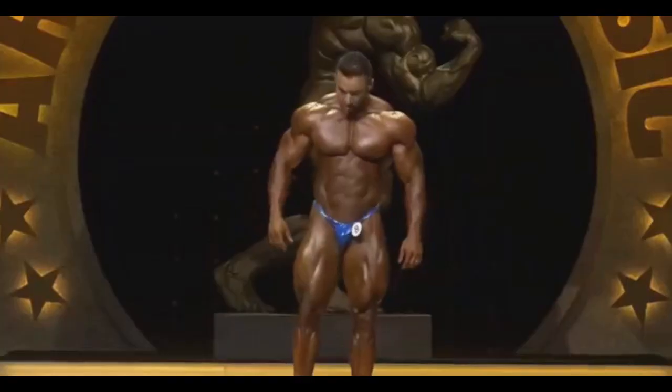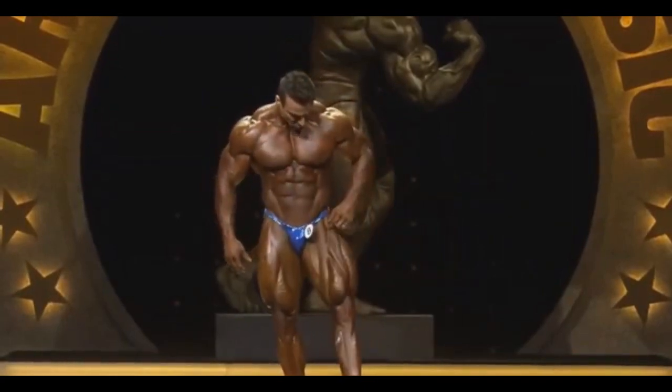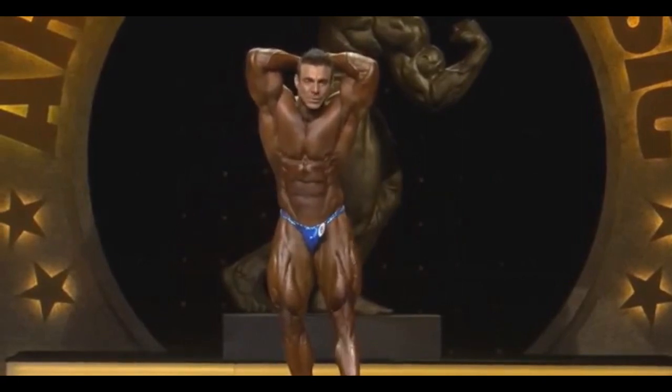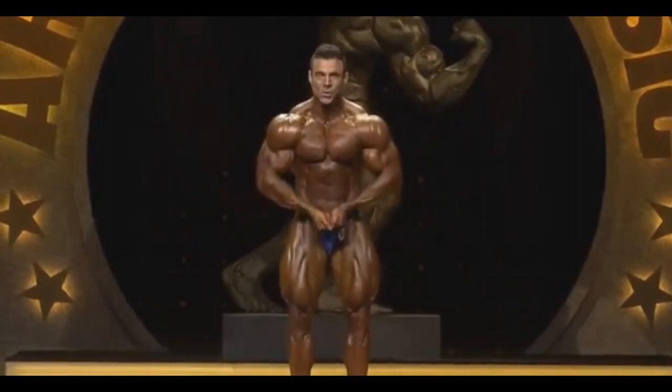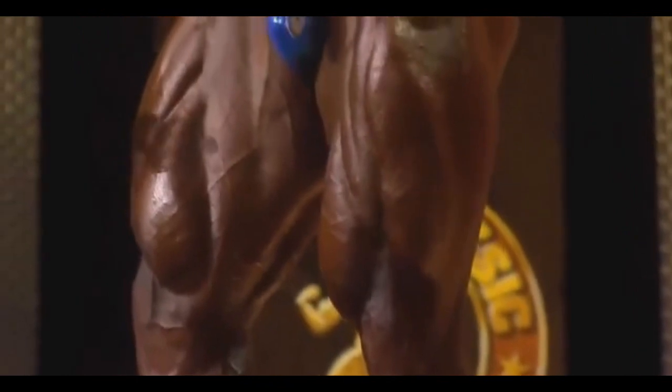I think it's pretty safe to say he may even crack the top 6 — it's very possible. Amazing legs, amazing details in those legs. Everything else pretty much on point except for the mass in his upper body. But look at the cut in his quad — so deep.